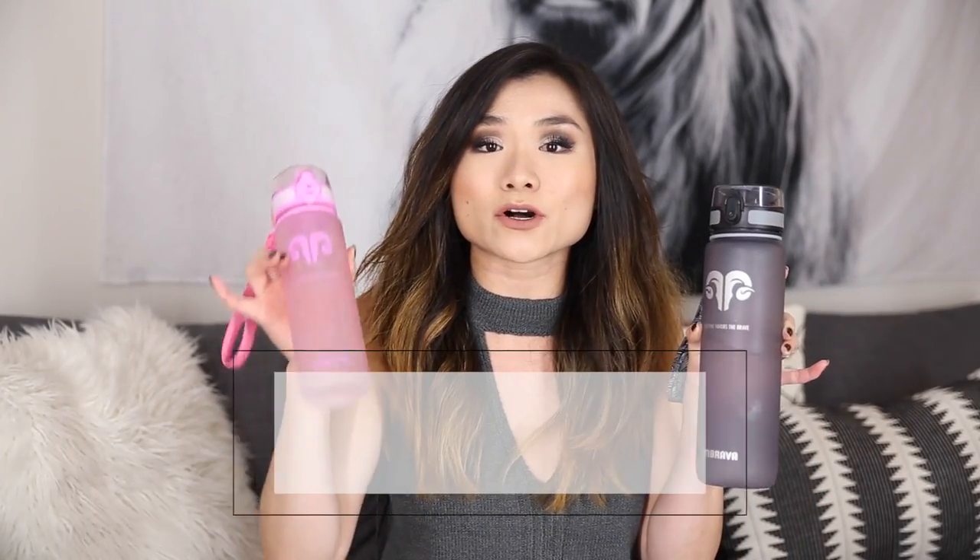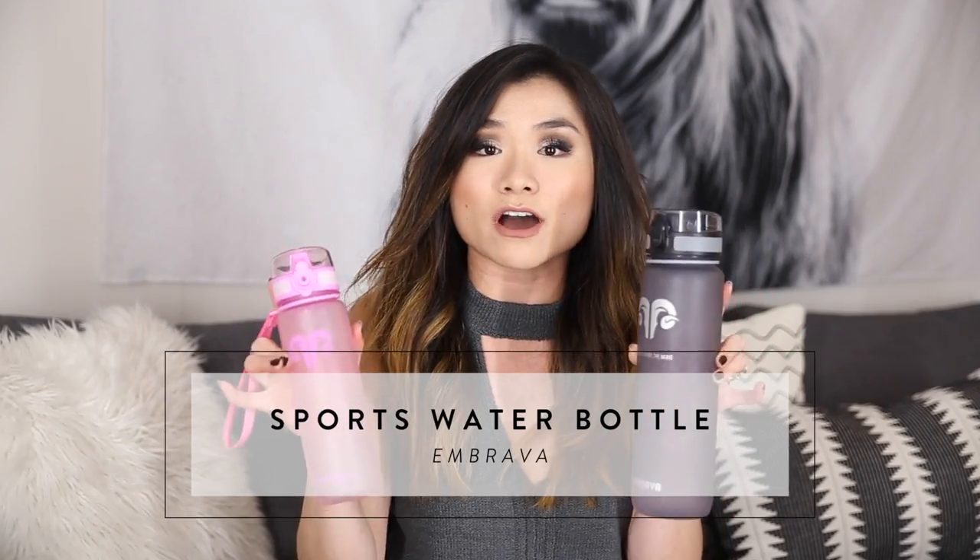Monthly favorite number one is my favorite new water bottle. Jeremy and I have been so obsessed with these — we use them every single day, whether we're going to the gym, running errands, or just drinking water at home. These are from a brand called Imbrava, and I got them both off Amazon. I have the frosted pink one in 18 ounce and the frosted black one in 32 ounce. The outside of the bottle is covered in a velvety soft material that gives it a frosted look and helps reduce condensation.